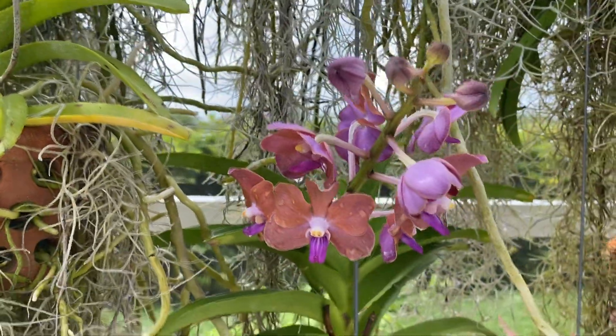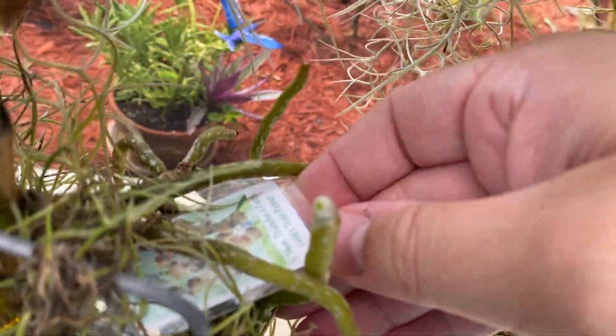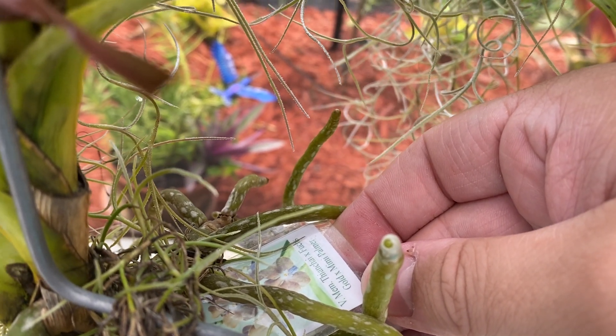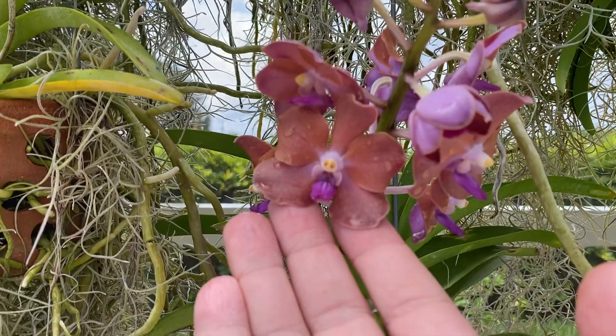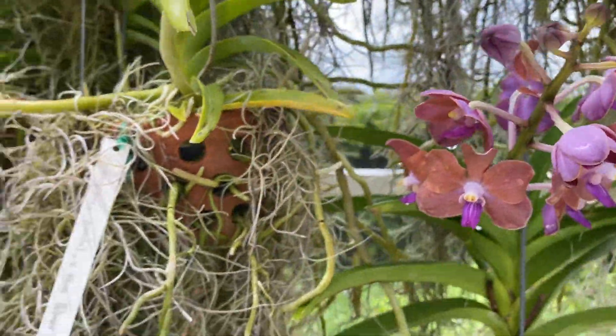This one is one that my neighbor actually bought me. You can hear the thunder rolling in. It is a Mimi Palmer cross — beautiful, beautiful little flower. And when I say little, I mean little. It's a tiny little plant, but just a gorgeous, gorgeous plant. I love the coloration on it.